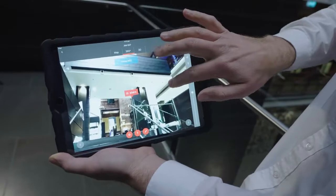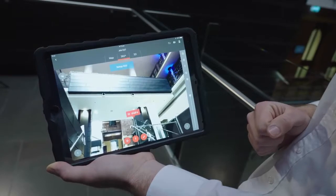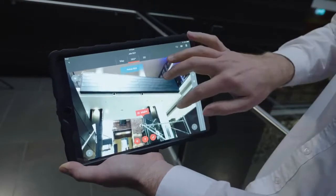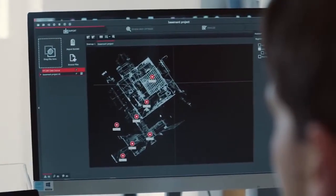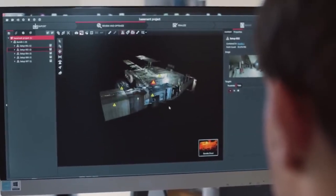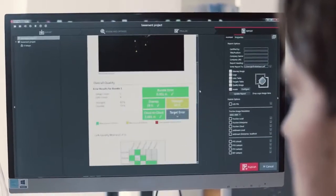That attachment is now locked into the data set and will come through into the office Cyclone Register or Cyclone Register 360 software — a very useful way to gather data on site. From there in the office, you can output that to a number of deliverables, for example TrueView or Jetstream, and this tag will come through so you'll be able to see the photo on your computer. Any users you share the data with will get that added benefit as well.